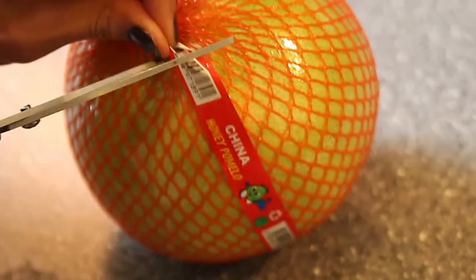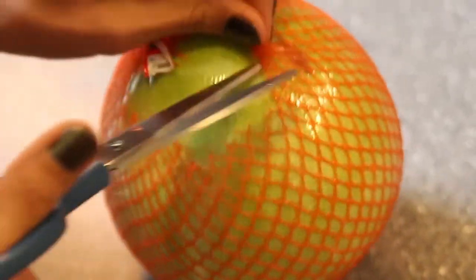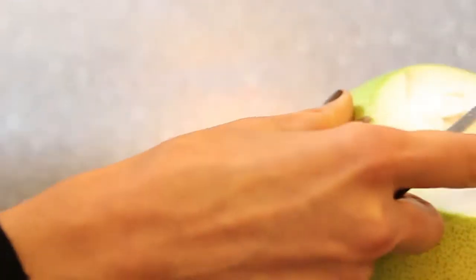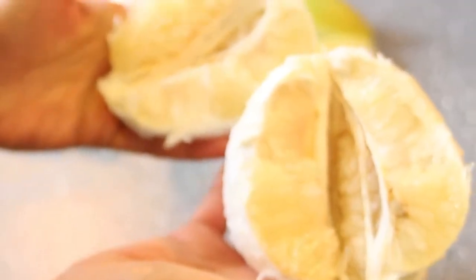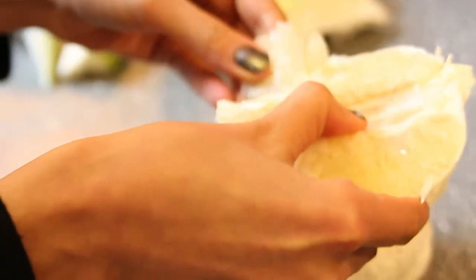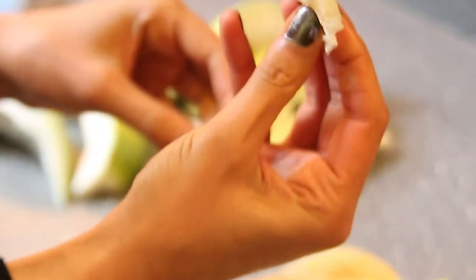The next fruit I would like to share with you is pomelo. Pomelo is somewhere between grapefruit and an orange — it is sweet and sour. The skin is very thick, so you need to cut a bit deeper. It is fantastic, again packed with vitamin C and lots of antioxidants, so very good for anti-aging. It's a very nice fruit — I love it very much.